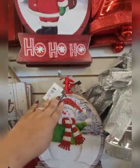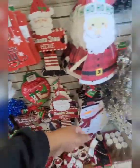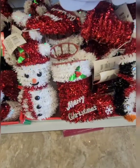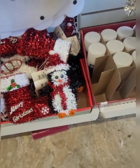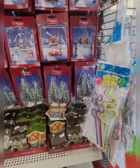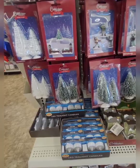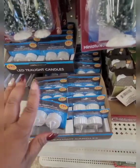Dollar Tree definitely stepped up their holiday game. These snowflakes are from last year — I did haul them. The tinsel characters are nice — they have the snowman, a stocking that says Merry Christmas, and the penguin. This location finally got the cobblestone village items. I'm not going to get it because I already have the village from two years ago, and I'm trying to minimize decorations because it's a lot to store.